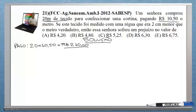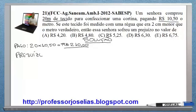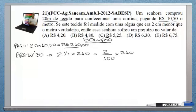Quero saber qual foi o prejuízo dela. Foi 2% do total. Logo, o prejuízo dela foi 2% do que ela pagou: 2% de 210 reais. Isso representa 2% vezes 210 reais. Você pode simplificar, cortando este zero com este zero aqui. Facilita: 2 vezes 21 dá 42, dividido por 10. Logo, o prejuízo dela foi 42 reais dividido por 10, foi 4 reais e 20 centavos.